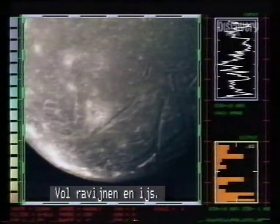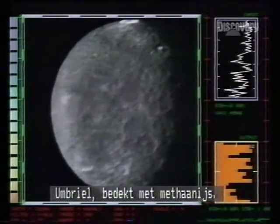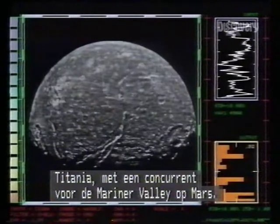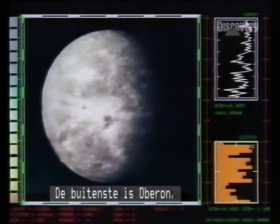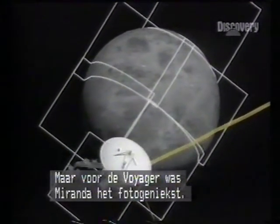This is Ariel — canyoned and frosty. Umbriel, iced in methane. Titania, with a canyon to rival Mariner Valley on Mars — Titania is the largest Uranian moon. Outermost is Oberon. But Voyager's photo star was Miranda.